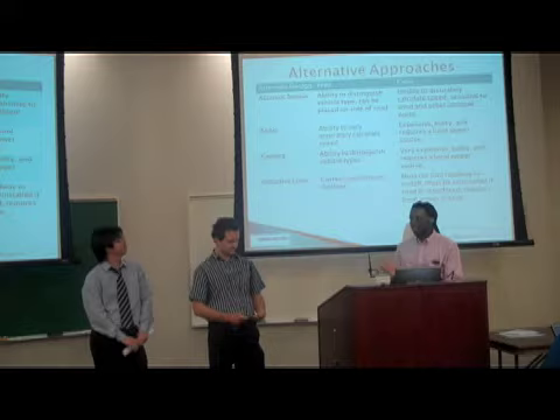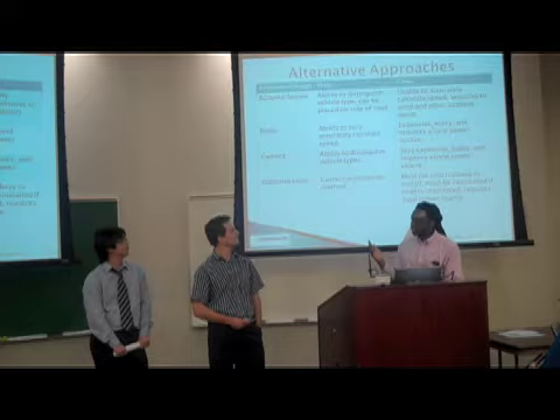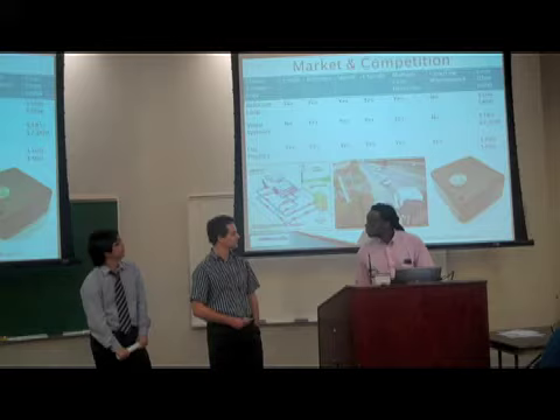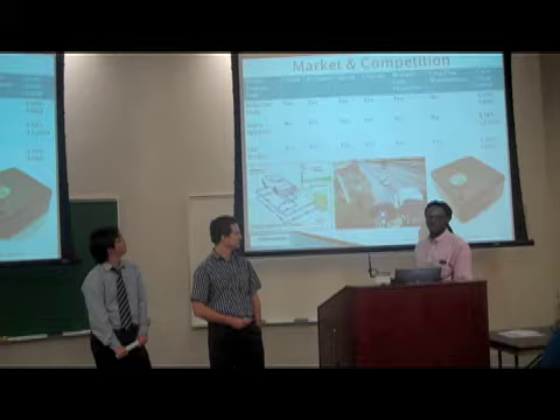Here we have alternate approaches — different technologies that we researched to see which ones could meet our objectives. For instance, we looked at cameras, which might give us more peaceful nights. But the problem with cameras is they are bulky, require a local power source, and are very expensive.